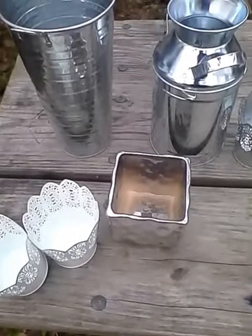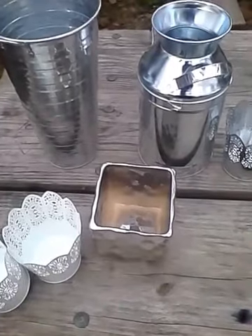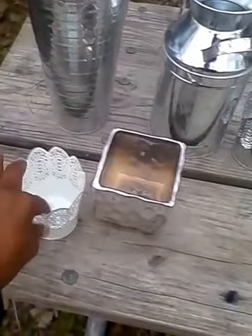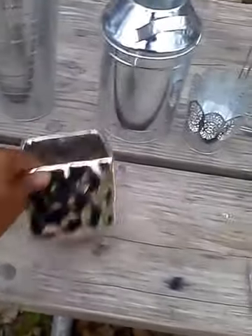Hello, my lovely YouTubers, this is Loquacious1 coming at you with a real quick Target Dollar Spot haul. I'm gonna show you real quick what I have because it's kind of lengthy. First off, I got these two white filigree cups. I got this silver vase — it's square, it was three dollars, and the cups were a dollar.